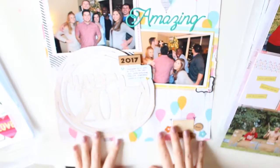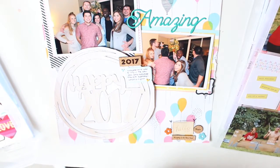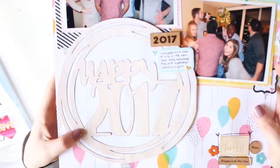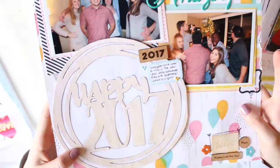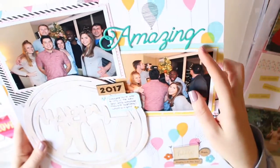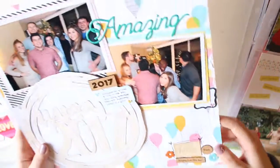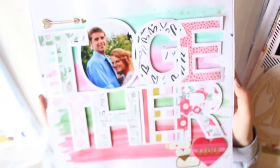Most of what you see is from the Citrus Twist kits this month, minus this wood grain paper I used to cut out 'Happy 2017.' That was a free cut file. I'll be uploading that process video as well so you can see how I made it and where I got the cut file. All the cut files I used this month were free — it was kind of my month of Silhouette. I love being able to use my Silhouette machine.